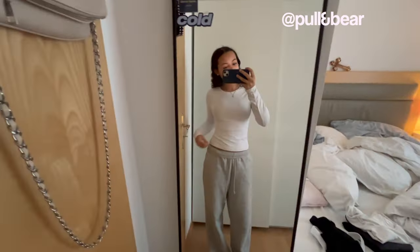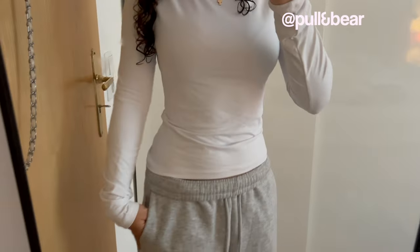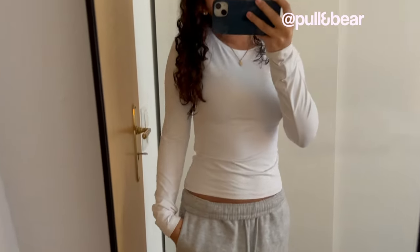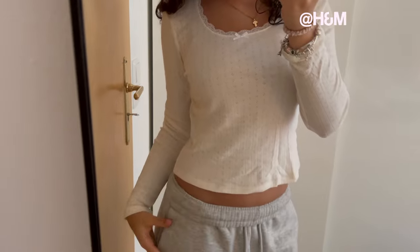Of course I also have a white long sleeve from Polandbeer — I love it so much, it's so soft. And then I found this one from H&M, it's like a Brandy Melville dupe. I never wear it but it's cute.